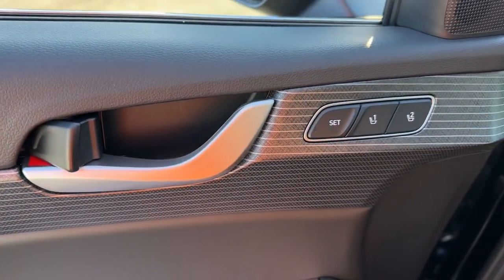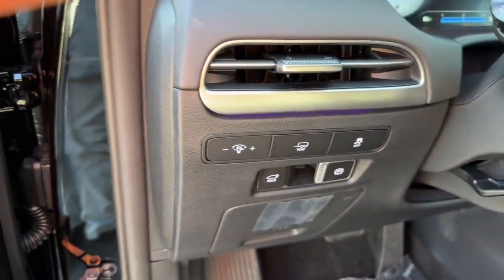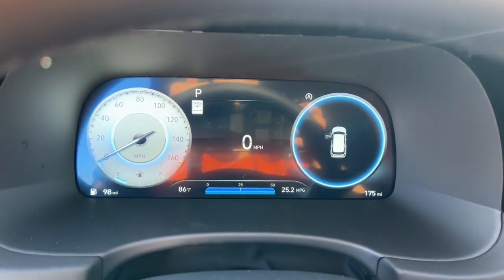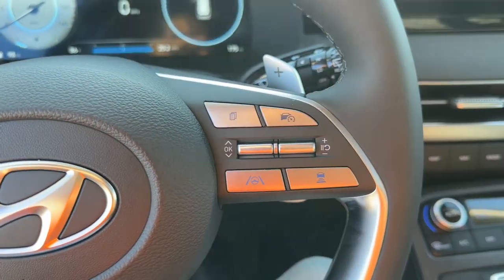These are just some of the great options this vehicle comes with: heated steering wheel, heated and/or cooled front seats, Apple CarPlay and/or Android Auto, head-up display, navigation system, moonroof, keyless entry, heated driver seat, heated mirrors, and backup camera.